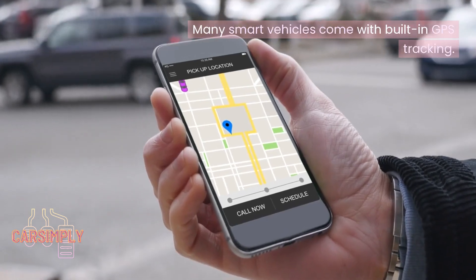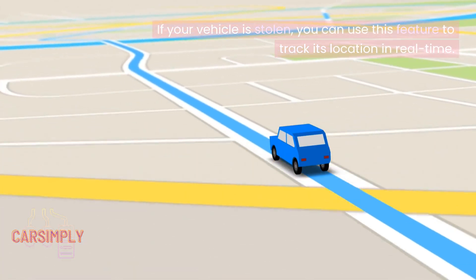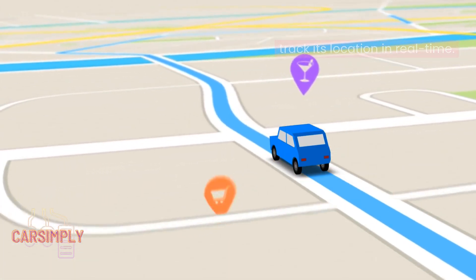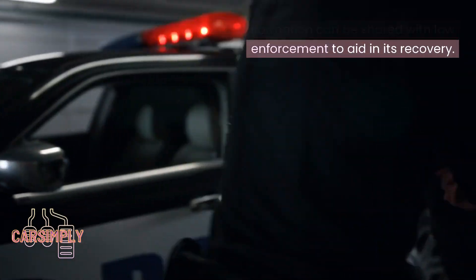Many smart vehicles come with built-in GPS tracking. If your vehicle is stolen, you can use this feature to track its location in real time. This information can be shared with law enforcement to aid in its recovery.